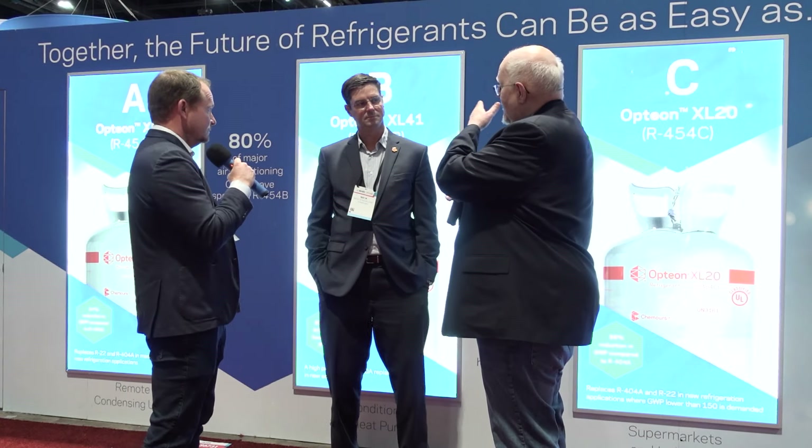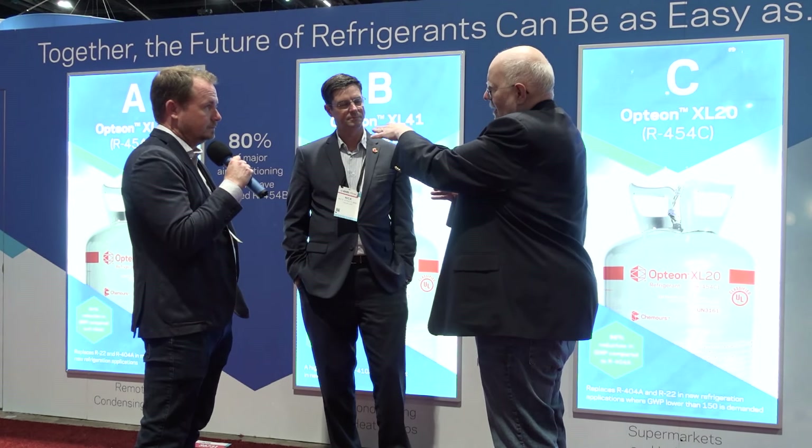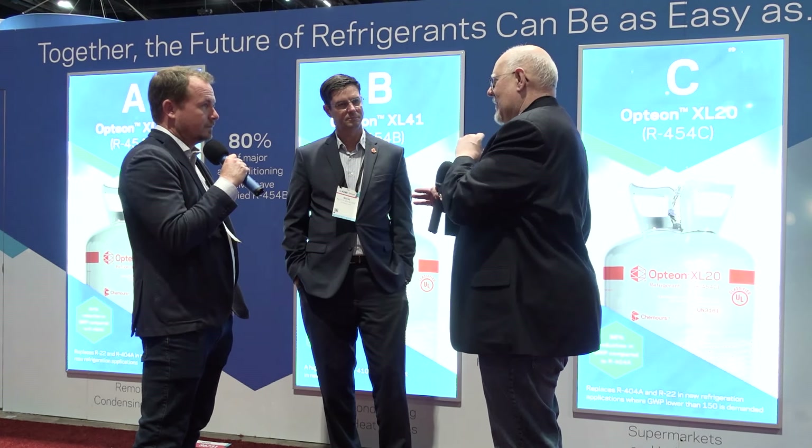The XL products are the lower-flammability ones. We have XP40, which is a 404 replacement — non-flammable, good for retrofits. The A, B, and C also line up with GWP regulation tiers: around 750 for B covering air conditioning, around 300 for A, and around 150 for C — the California 150 limit being the first with that threshold.